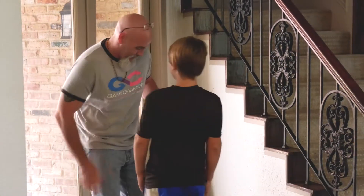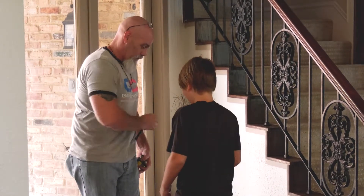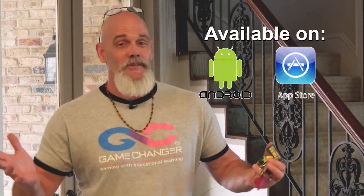Daddy, can I have your phone, please? Is that an all-too-familiar scene? The minute you walk in the door, they want your phone so they can play the games.